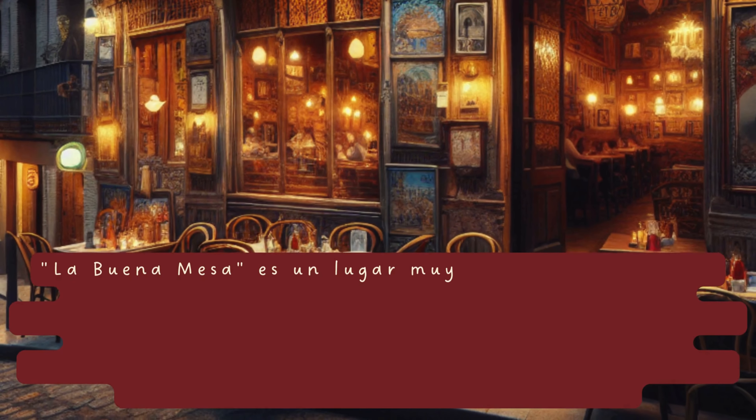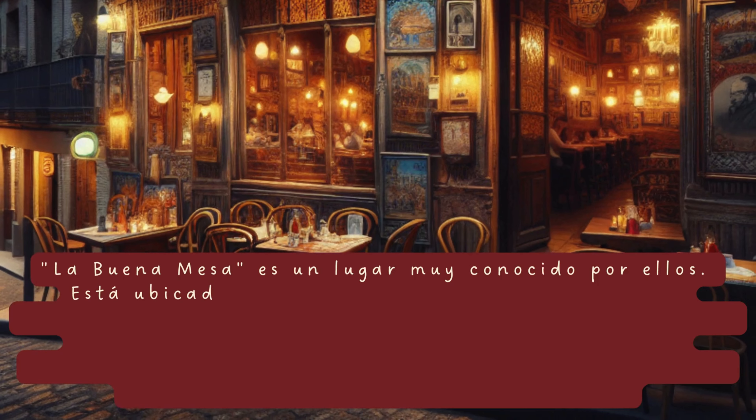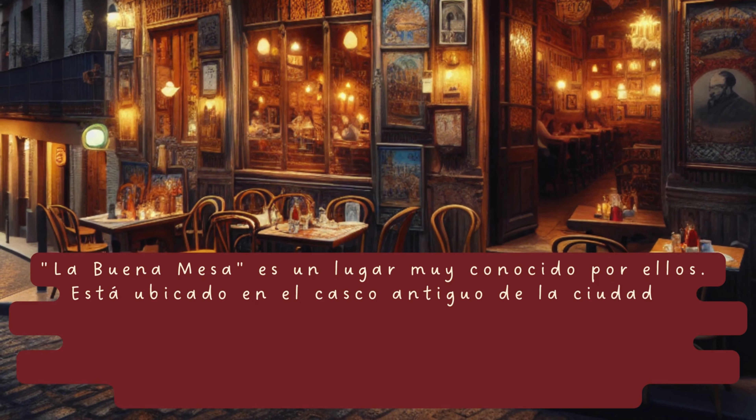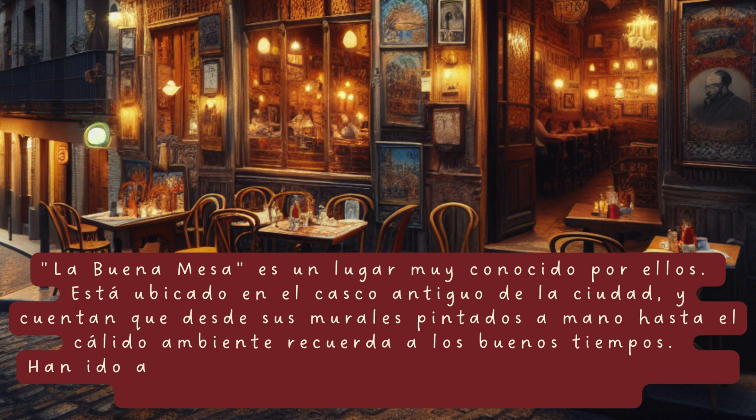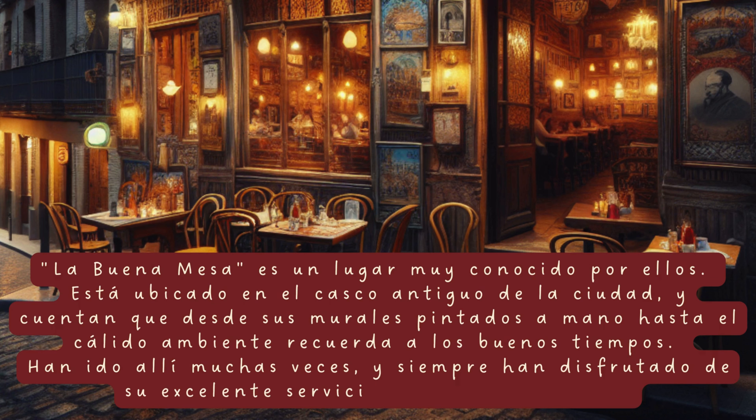La Buena Mesa es un lugar muy conocido por ellos. Está ubicado en el casco antiguo de la ciudad y desde sus murales pintados a mano hasta el cálido ambiente, recuerda a los buenos tiempos. Han ido allí muchas veces y siempre han disfrutado de su excelente servicio y deliciosa comida.